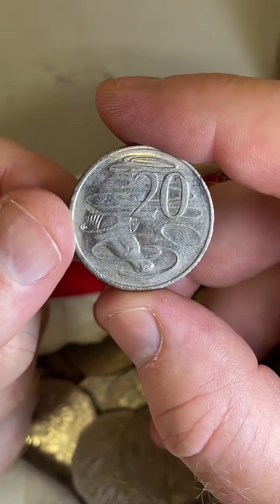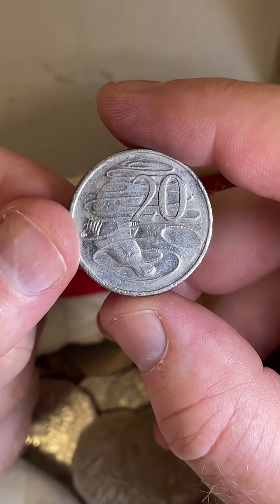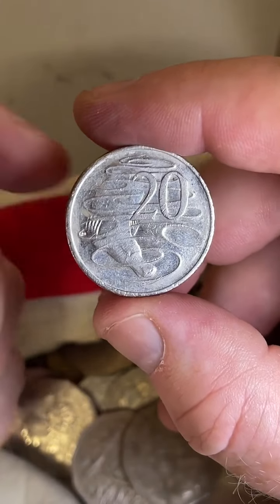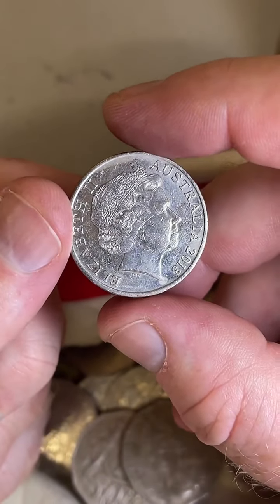People in the comments are guessing 2002, 2004, 2003, 87. I'm going to guess 98. So 5, 4, 3, 2, 1 — 2013! I was a fair way off.